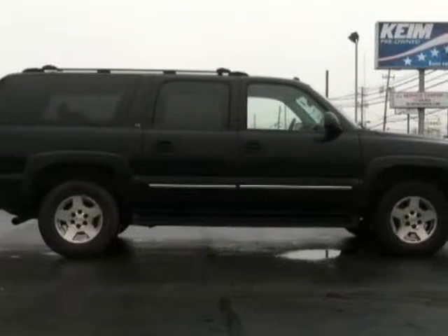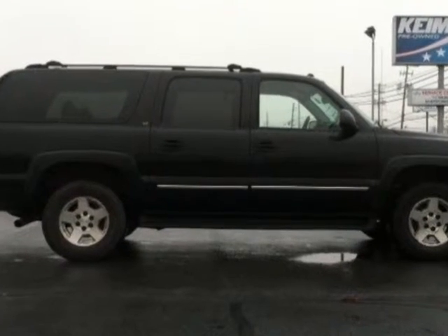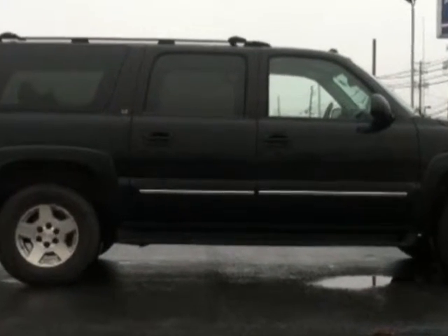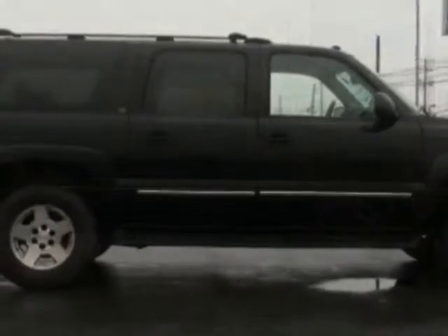Take a look at this 2005 Chevrolet Suburban. Carfax has certified this Suburban as having one owner. This Suburban has just under 97,000 miles, and this vehicle has a limited warranty.